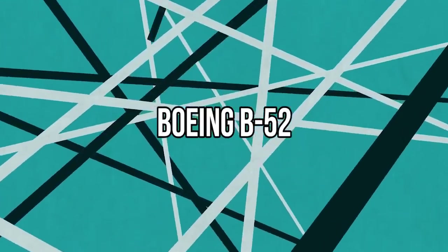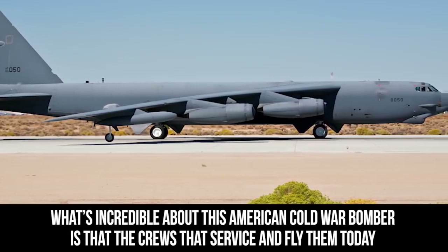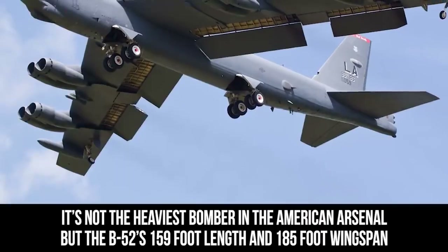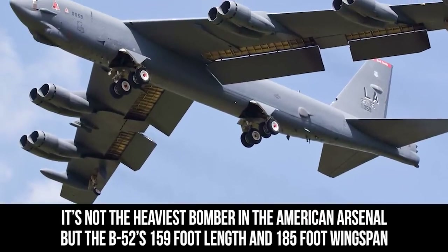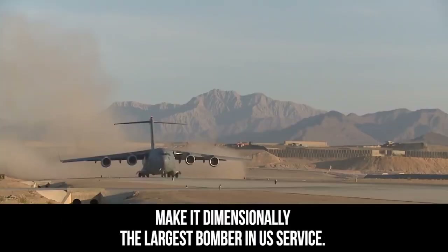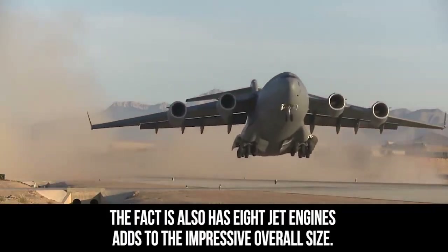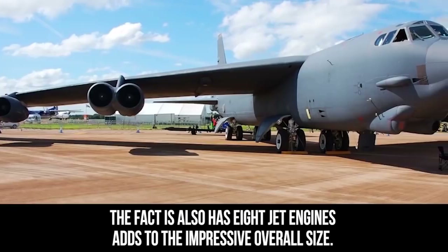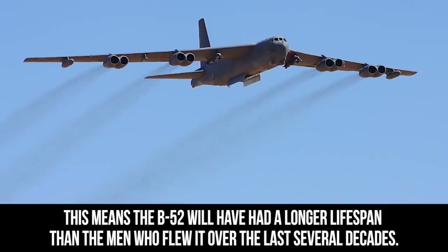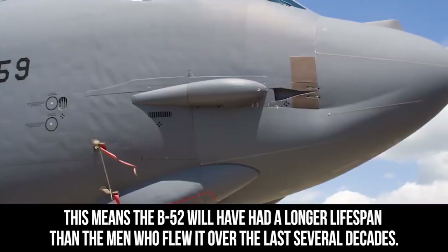Boeing B-52. What's incredible about this American Cold War bomber is that the crews that service and fly them today weren't even born when the last one rolled off the assembly line in 1962. It's not the heaviest bomber in the American arsenal, but the B-52's 159-foot length and 185-foot wingspan make it dimensionally the largest bomber in U.S. service. The fact that it has eight jet engines adds to the impressive overall size. Incredibly, planners hope to keep these bombers flying until 2040, meaning the B-52s will have had a longer lifespan than the men who flew them over the last several decades.